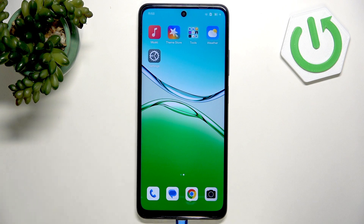Hi, it's HardRezet and today I'll show you how to fix battery draining problem on Oppo A5X.